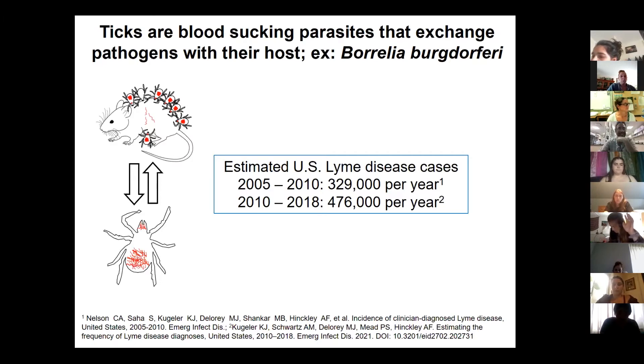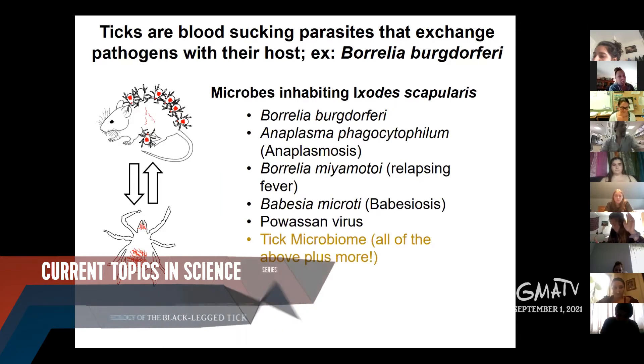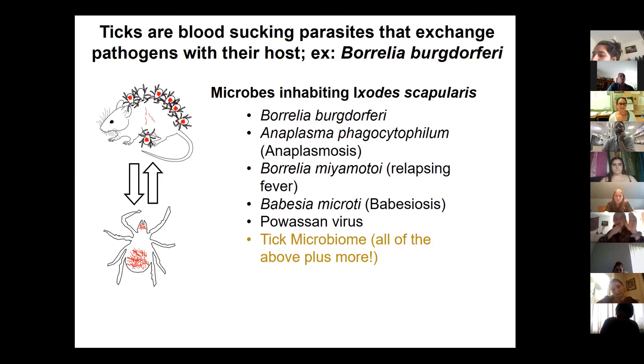Other pathogens that ticks carry include Anaplasma phagocytophilum, which causes anaplasmosis — the second most common tick-borne disease here in Vermont. Also Borrelia miyamotoi, which is a bit less common; Babesia microti, which is very rare but causes a malaria-type illness; Powassan virus; and then there's the tick microbiome, which is all the microbes living in the tick — bacteria, fungi on the surface, archaea — probably not many archaea — and eukaryotic microbes as well. Babesia, by the way, is a eukaryote.